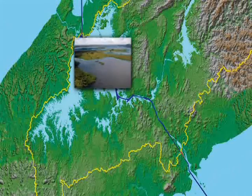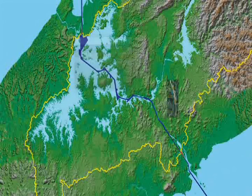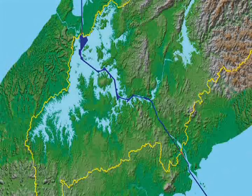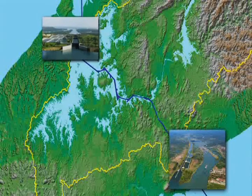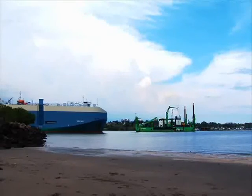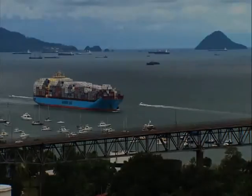The expansion also includes the increase of Gatun Lake's maximum operation level by 45 centimeters to improve the canal water supply, the dry excavation of a new access channel for the transit of post-Panamax ships, and the design and build of the new locks in the Pacific and the Atlantic. One challenge in the expansion program is turning the existing entrances and canal navigational channels into suitable areas to enable the 50-foot draft required by post-Panamax ships.